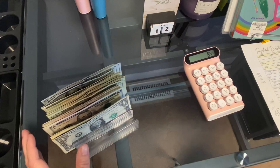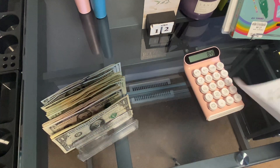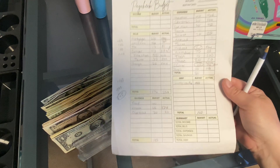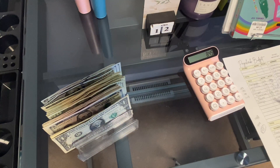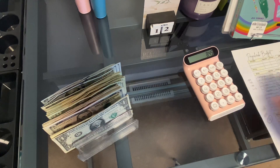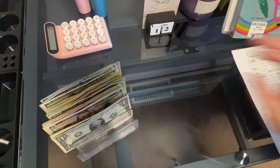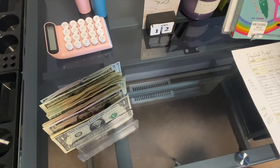All right. I did break it down in a different video, so I will show everybody. This is what I'm going to go off of, but I'm just going to set it off to the side. So I'm going to start out with some bills.